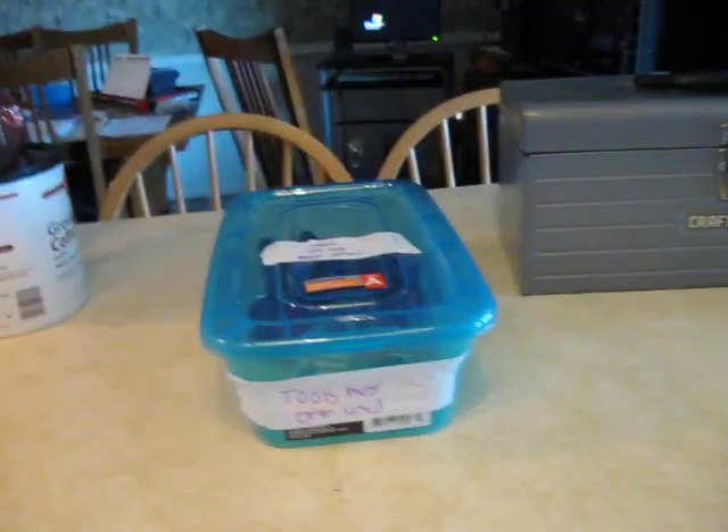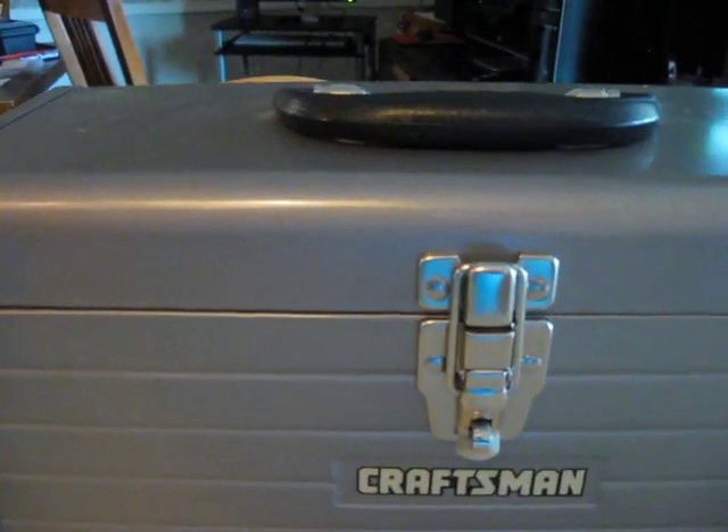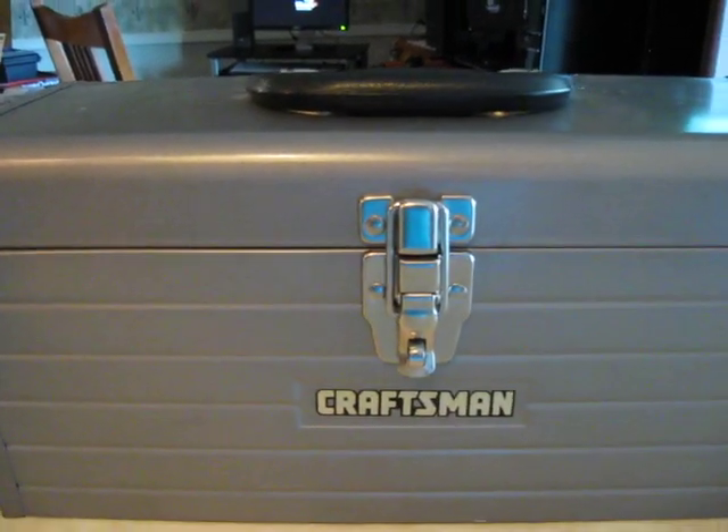Hello everybody, this is Money Mom. This will be a short organizing video. First of all, you can see that I have a Craftsman toolbox here with lots of different tools in there.